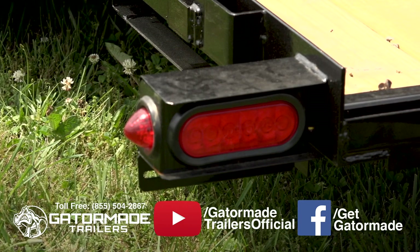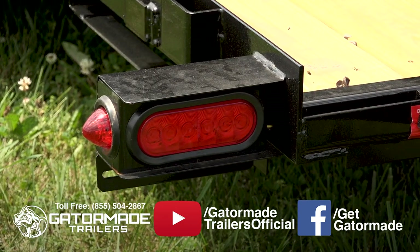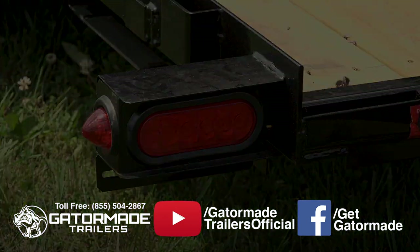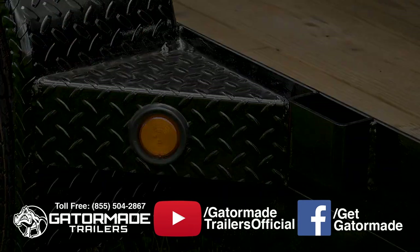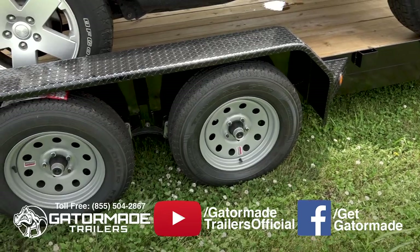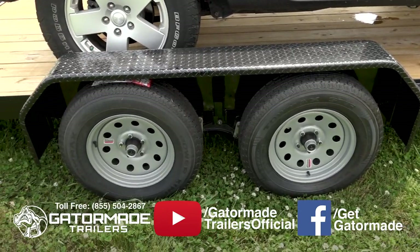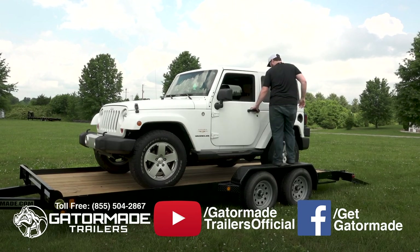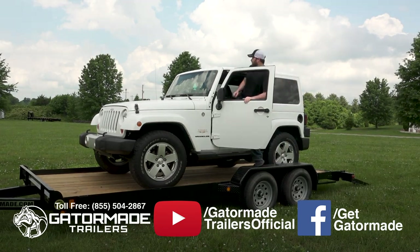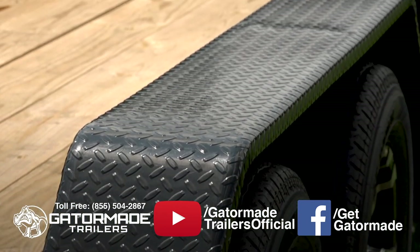In addition, rubber mounted LED lights keep you DOT legal in all 50 states and Canada, are easy to replace, and absorb vibration and pressure applied to them. Unlike many generic trailers that use a thin gauge smooth style fender, this trailer features heavy duty Jeep style diamond tread fenders that not only offer better aesthetics, but are also ding and dent resistant.